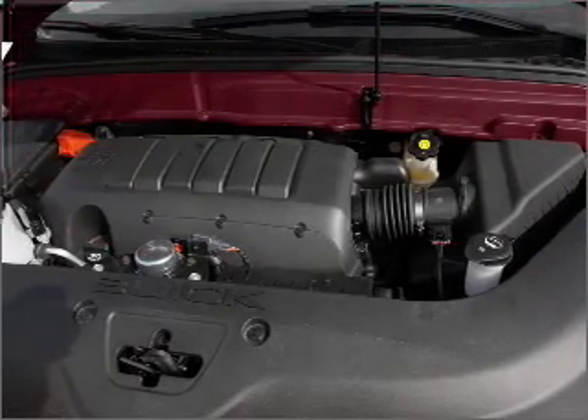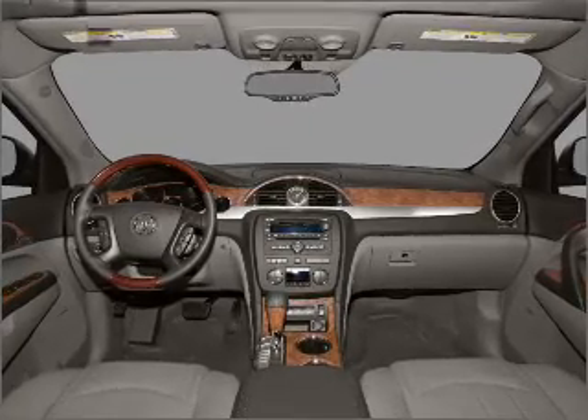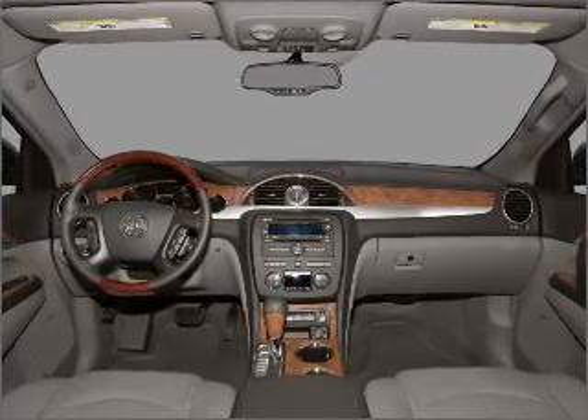Indulge in the comfort of heated seats and enjoy dual temperature controls. Let us put you in the driver's seat today — call or click to contact us.